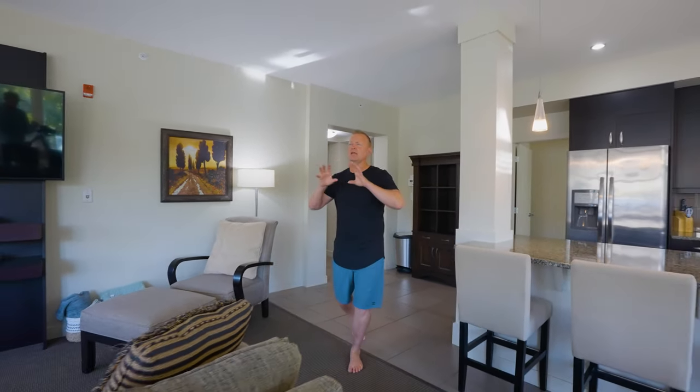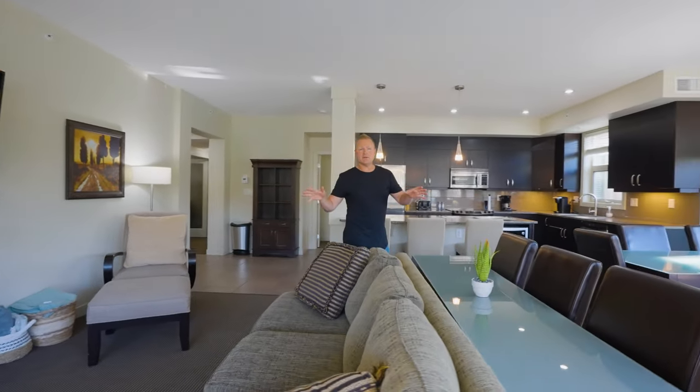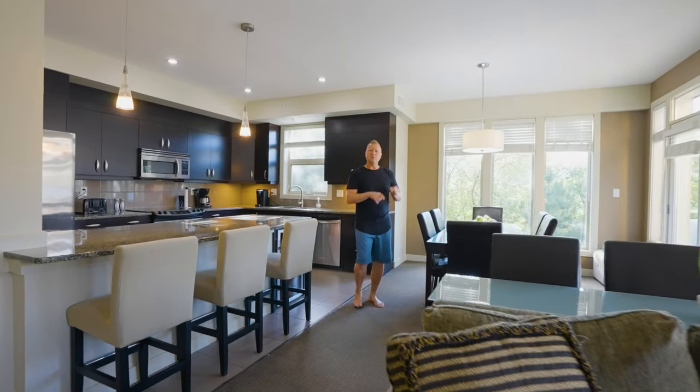Now this is what penthouse living is all about. We've got tons of windows taking in all of those spectacular views of Lake Okanagan, the mountains and vineyards across the way. We've got a really nice sized living room with a double-sided gas fireplace, and a really nice sized dining room with double French doors leading out to that upper deck.